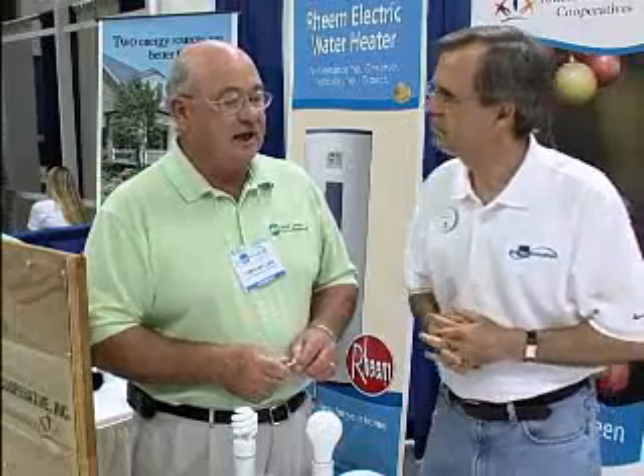The compact fluorescent light — the CFL as we call them — the way they're made and designed, they're going to save you quite a bit on your energy bill.